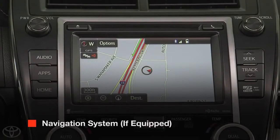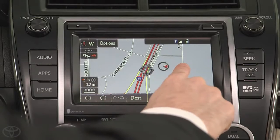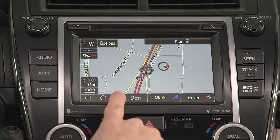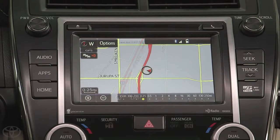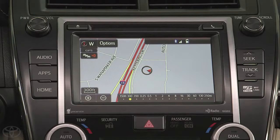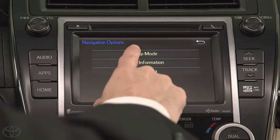Your navigation screen has a few ways you can personalize how it works. You can drag the map with your finger to see more, and then tap the arrow to return to your current position. You can zoom in or out by tapping the plus or minus buttons. When you tap the Options button and select Map Mode, you can change how your map is displayed.